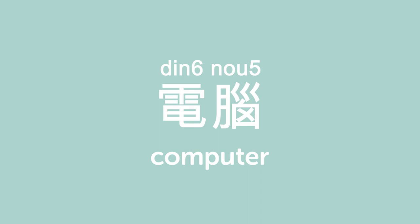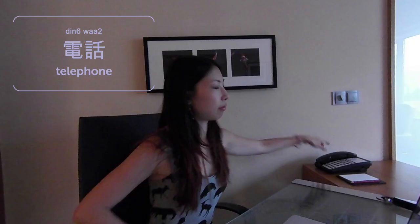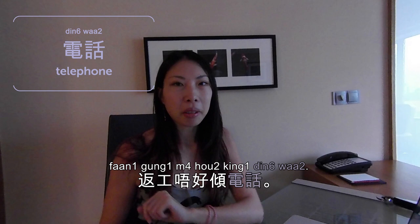Hi everybody! Welcome to Cantonese Weekly Words. Today we are going to talk about at the office. 辦公室 is office. 電腦 is computer. Here is my laptop computer. 冇了電腦,我做唔到嘢 — without the computer, I can't work. 電話 is telephone. 返工唔好傾電話 — don't talk on the phone when you're at work, unless it's related to work.